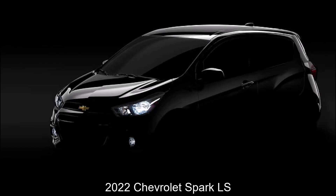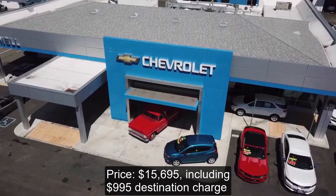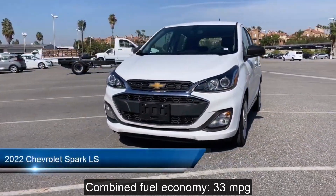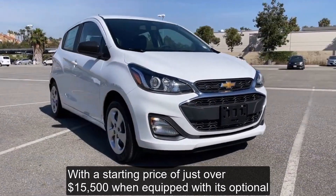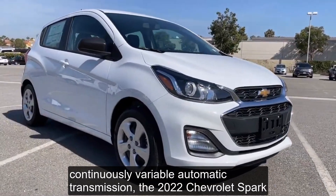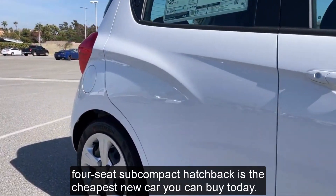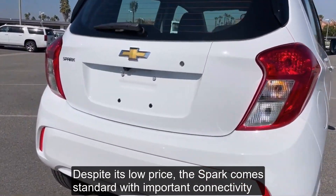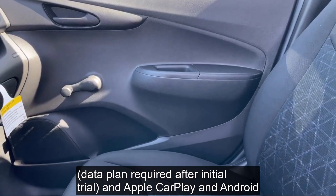Top 9 Cheapest Cars in 2023 with Price. Number 1: 2022 Chevrolet Spark LS. Price: $15,695 including $995 destination charge. Combined Fuel Economy: 33 mpg. With a starting price of just over $15,500, when equipped with its optional continuously variable automatic transmission, the 2022 Chevrolet Spark 4-seat subcompact hatchback is the cheapest new car you can buy today. Despite its low price, the Spark comes standard with important connectivity features such as Bluetooth streaming audio, a 4G LTE Wi-Fi hotspot, and Apple CarPlay.